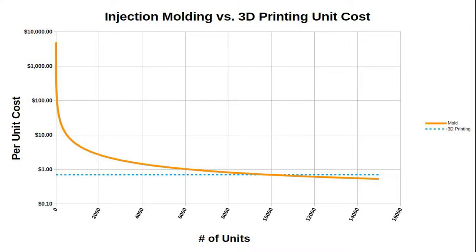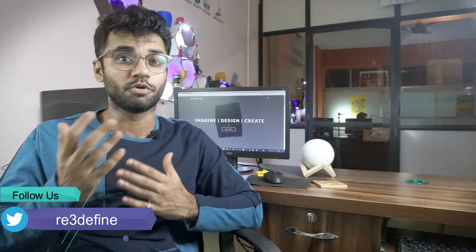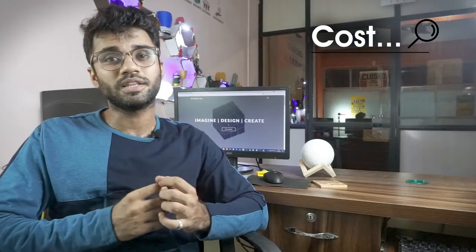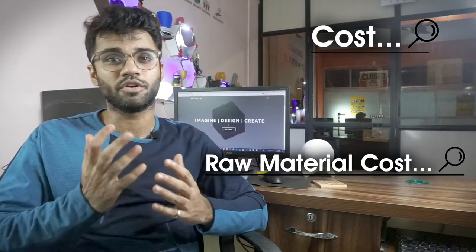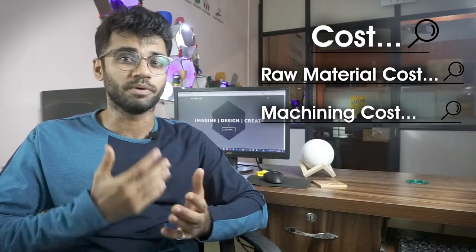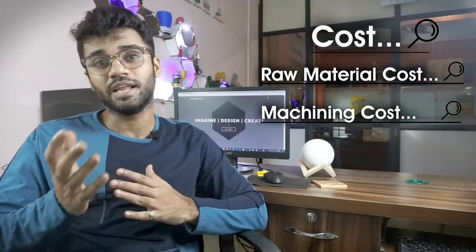First, let's talk about costing. When an object is made with injection molding, there is a lot of initial investment — like the mold or die, which is an expensive procedure. Usually, a mold costs about 2-3 lakhs, and if the mold is more complex, the cost is even higher. After that, there is the raw material cost, which depends on the materials you are using, and finally the machining cost, which includes injection molding machine cost and labor. This initial investment is only justified for high volume production.